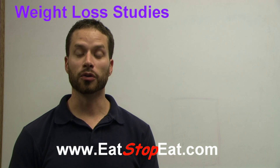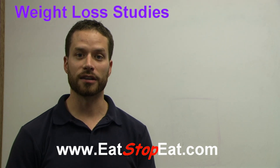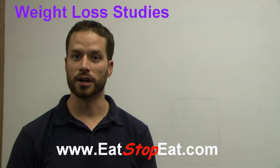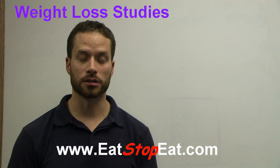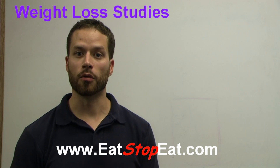If you're following the EatStopEat lifestyle, most likely you're doing flexible intermittent fasting once or twice a week and weight training. So we want to find a trial that has not only calorie reduction or a diet, but also some form of exercise.